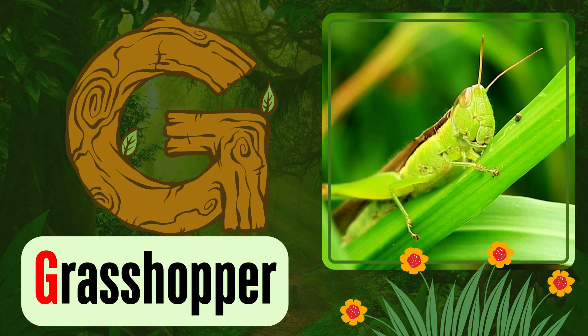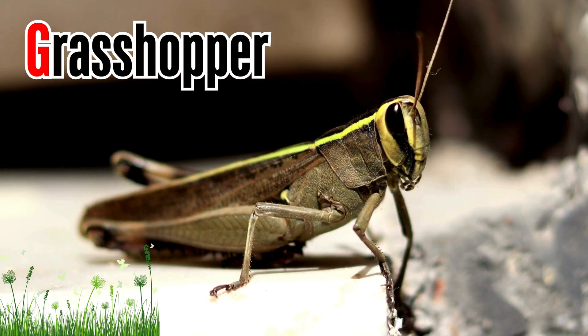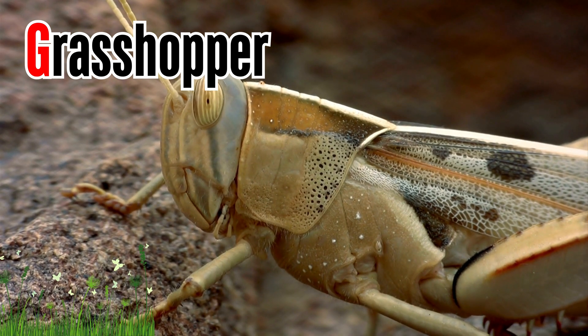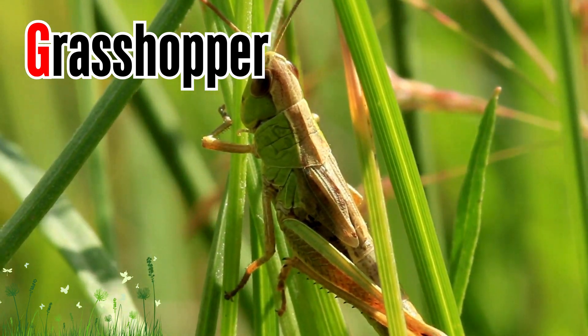Letter G. G is for grasshopper. Most grasshoppers are herbivores, which means they eat plants. Many grasshoppers are a mix of green and brown colors to help them camouflage among plants, weeds, and grass on which they live.